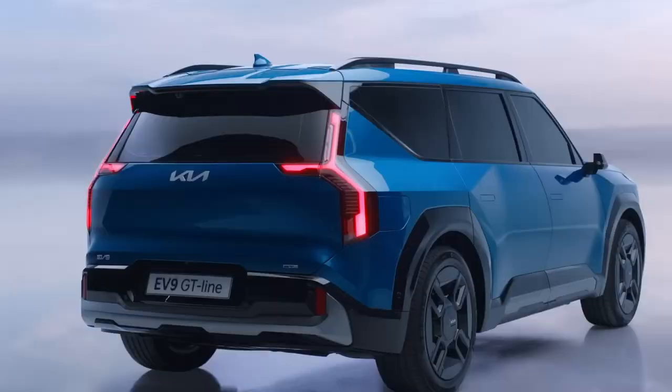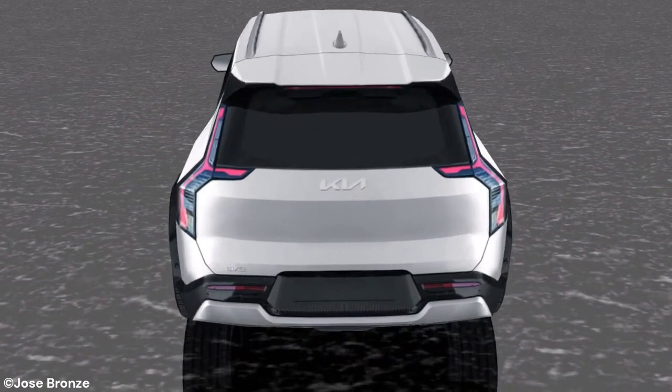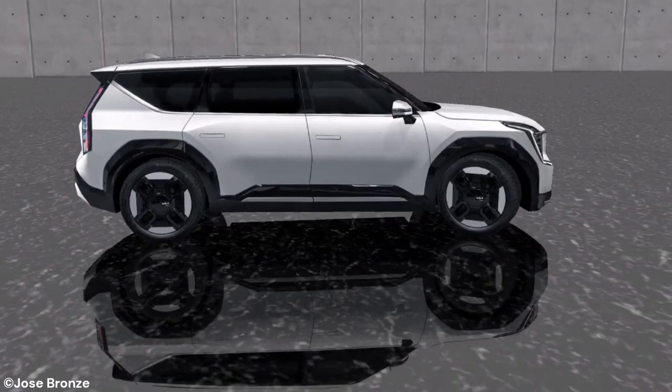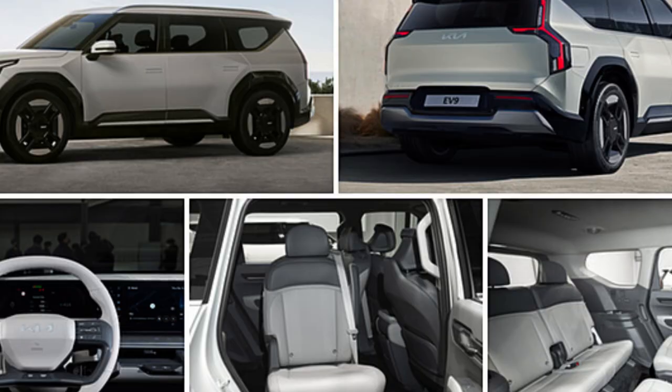The EV9 not only has an eye-catching design but also performs well with a remarkable aerodynamic coefficient of 0.28. Several cutting-edge features achieve this, including aerodynamic wheels, the company's first-ever 3D sculpted underbody cover with a convex form up front and a concave shape at the back, as well as cutting-edge air curtains built into the front bumper. This combination produces greater airflow control, optimal performance, and economy.